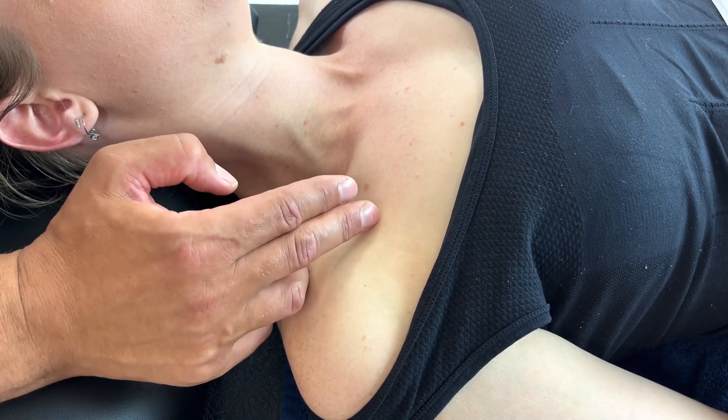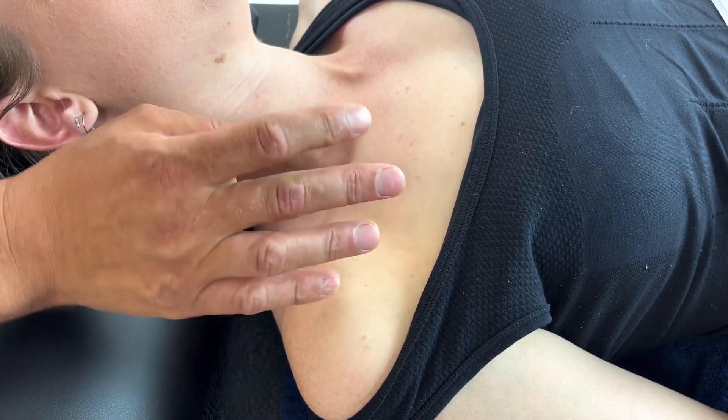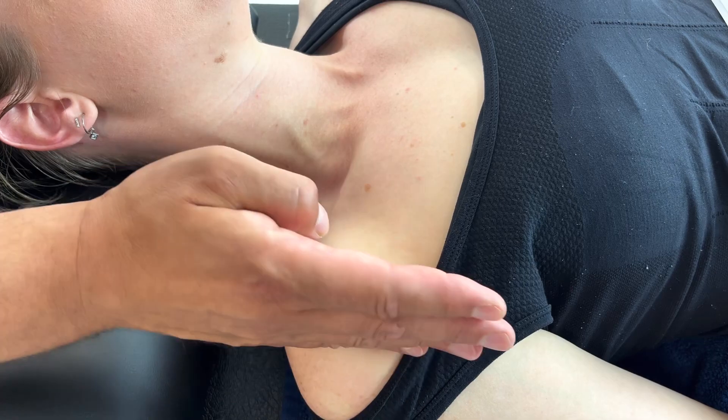In terms of the referral pattern, it's very similar for both muscles, in terms of discomfort around the chest area, around the shoulder and then down the arm.